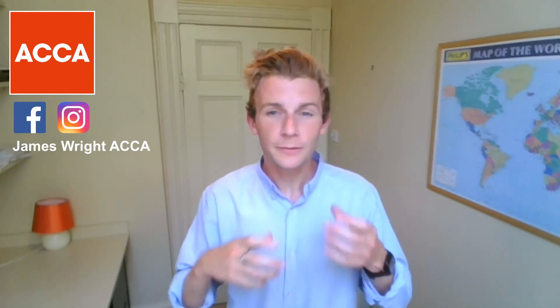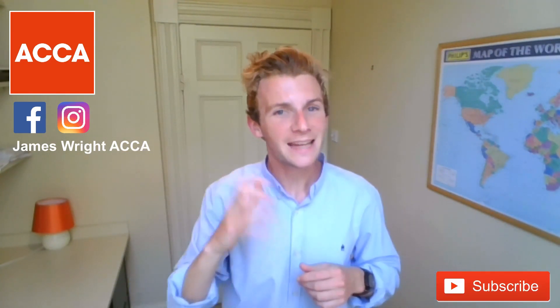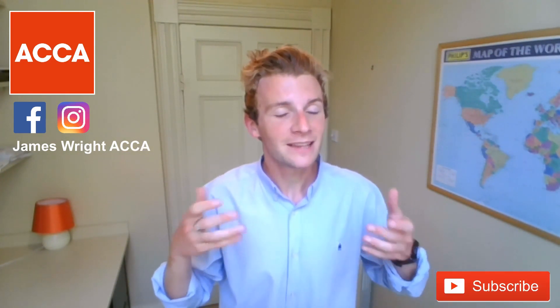Thank you Jethenda for your lovely comment. If you've got any comments or requests like Jethenda, leave me a comment below. Jethenda asked: can I get a BSc degree after completing my F9 paper — so that's the Financial Management paper in ACCA. I'm going to walk and talk you through all of the logistics and answer your question, so make sure you stay to the end. Hit the subscribe button so you don't miss out on any future uploads.